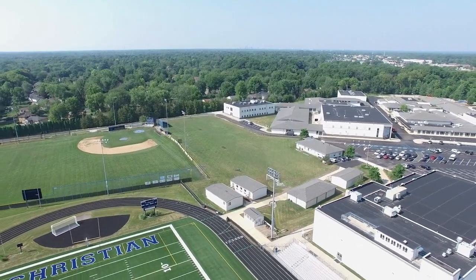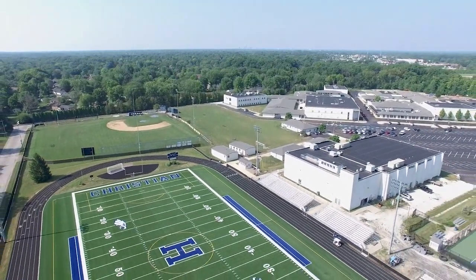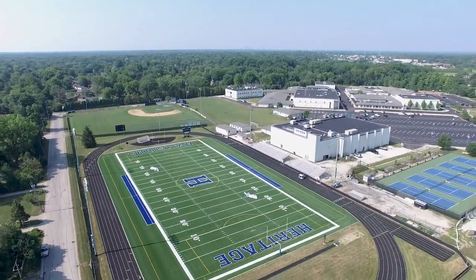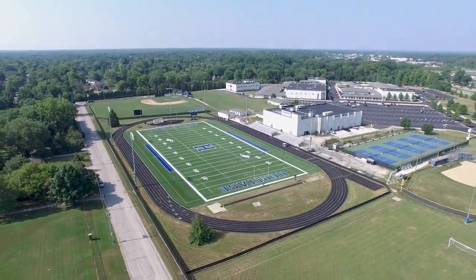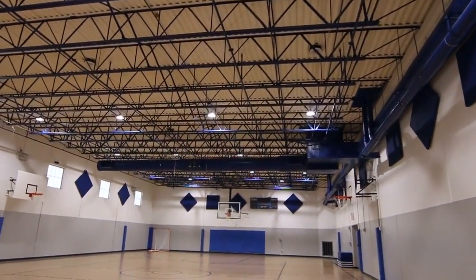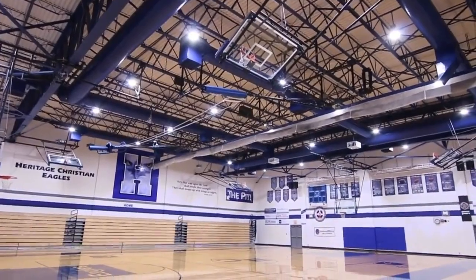We are so blessed to have a brand new state-of-the-art turf field. Heritage fans of all ages gather here throughout the year to cheer on our Eagles, whether it's Friday night football, soccer, lacrosse or track and field — our community loves to watch our student athletes compete. Our high school athletic facilities also include two gymnasiums where we hold PE classes, team practices and our varsity and junior varsity basketball and volleyball games.